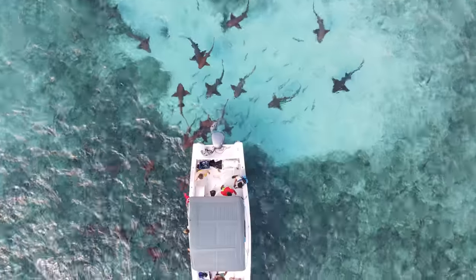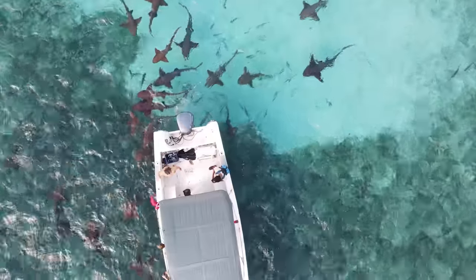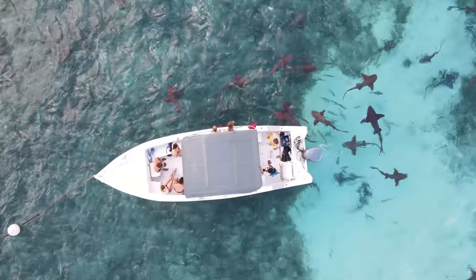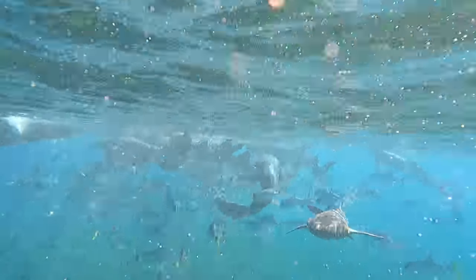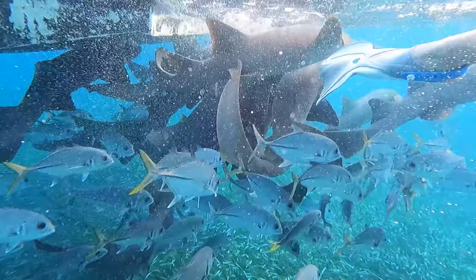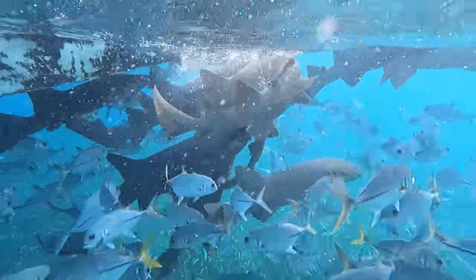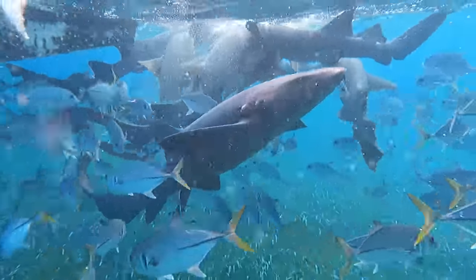Pretty much every tour will also include a stop at the shark ray alley, where you'll get to see some nurse sharks and stingrays. The practice is a little dodgy because they usually feed the nurse sharks — as soon as they hear the boat engines they all come around. You can even swim with them, which I did and absolutely loved. This is my second time with them after the Maldives, so they're not new to me. I don't really condone the practice, but I had little choice honestly.